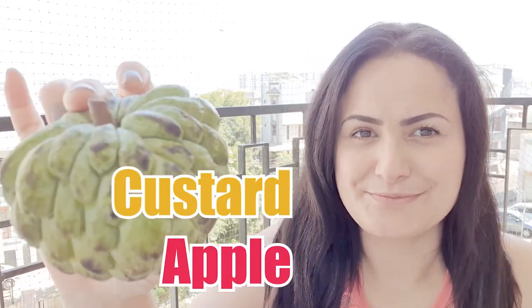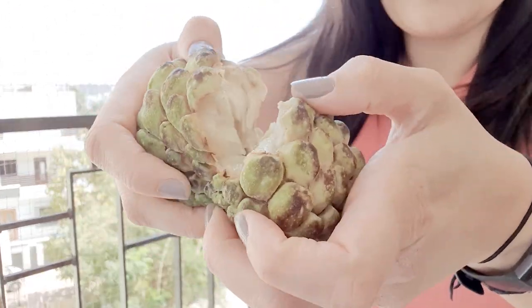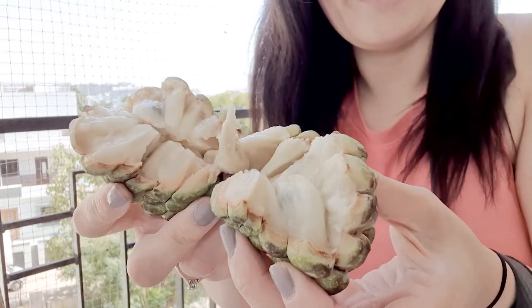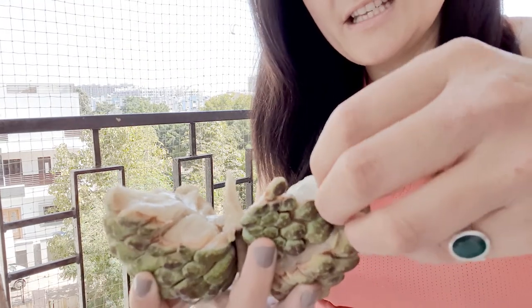So the second fruit we're going to review today is the custard apple. You do not need to cut it — you just have to grab it and pull it apart. That's what it looks like on the inside. And how do I eat it? Just bit by bit? These bits?